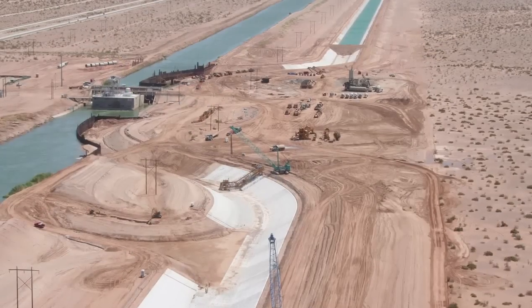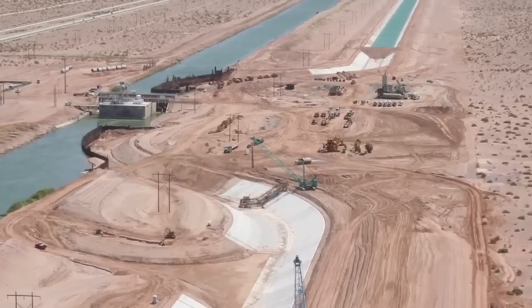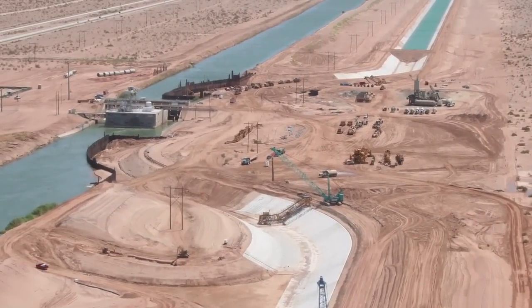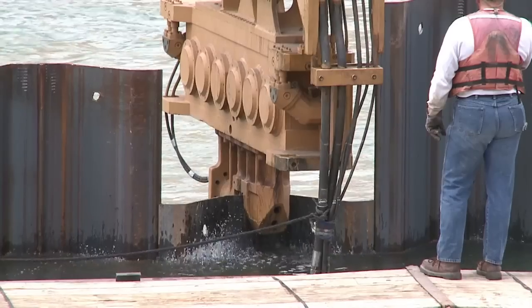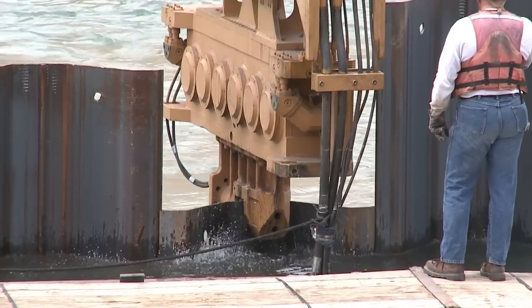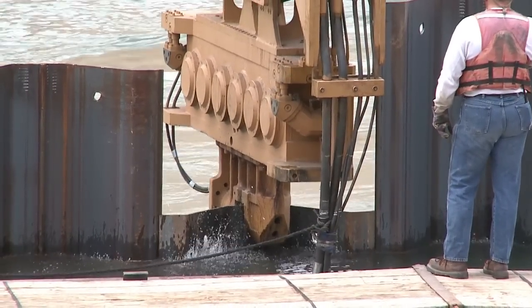Another engineering marvel involved the tie-ins. In order to control the flow of water during construction of the canal, construction crews used sheet piles to divert the water to enable construction of the tie-ins. The challenge was: how do we tie this new concrete canal back to the old drop structures without interrupting flow? There were some unique things done on sheet piling.